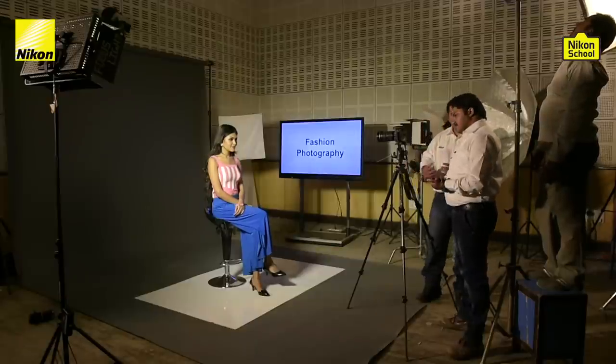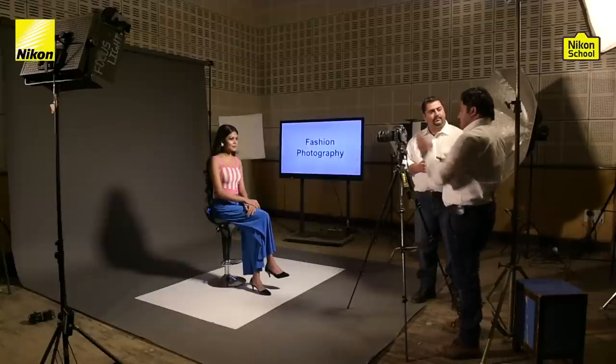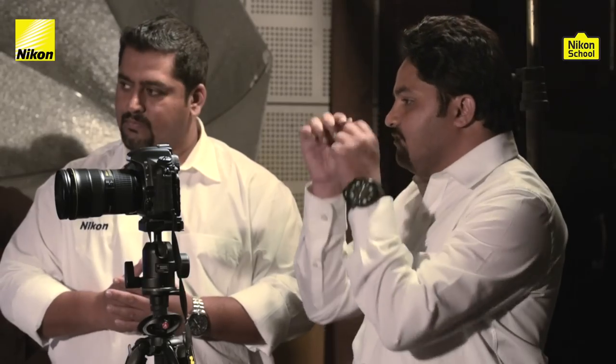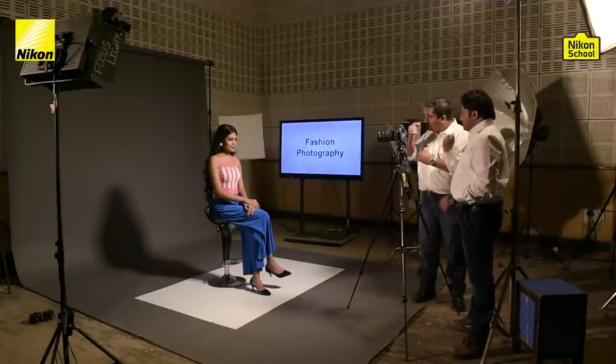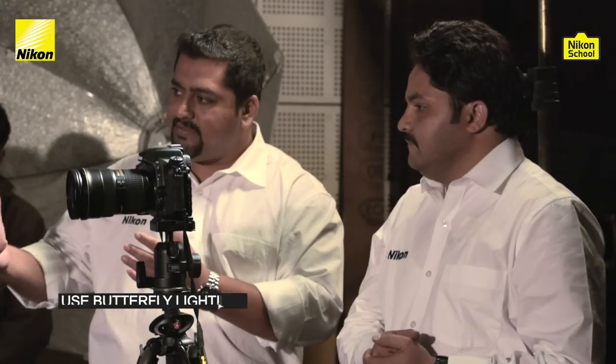Let's talk about our final lighting setup: butterfly lighting. We switch off this light and switch on the one behind. The model, the camera, and the light are all in the same line — and the light has been raised up so that we get the nose shadow falling a little bit down. This forms a butterfly shape. It's a very beautiful light — you can also call it beauty light — used to bring out the beauty of the model. It can also be used for elderly people to make them look more glamorous, young, and vibrant.